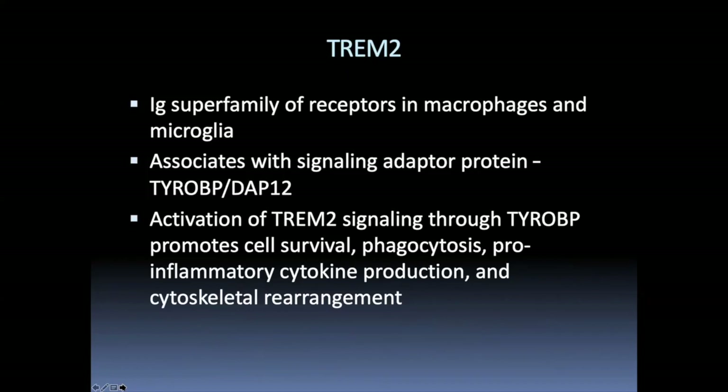TREM2 is part of the immunoglobulin superfamily of receptors expressed in macrophages throughout the body and in microglia in the brain. It associates with a signaling adapter protein called TYROBP or DAP12. Activation of TREM2 signaling promotes cell survival, phagocytosis, cytokine production, and rearrangement of the cytoskeleton — essentially pro-phagocytic changes after TREM2 induction.